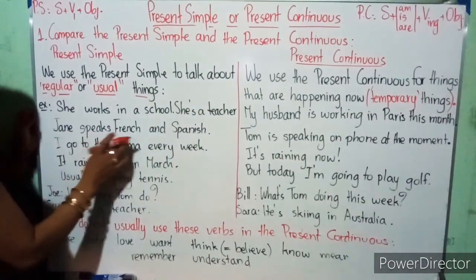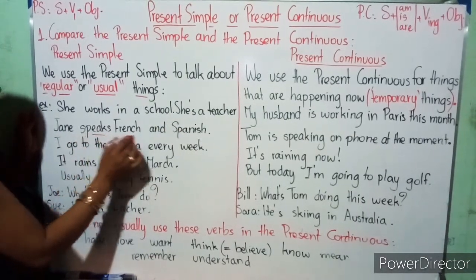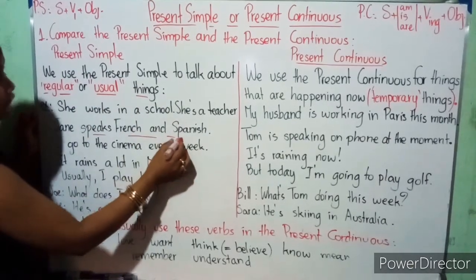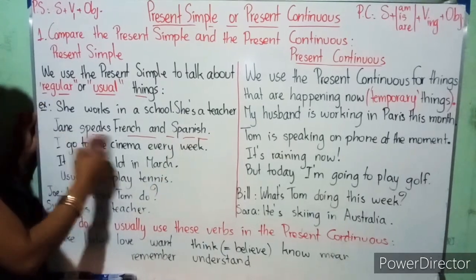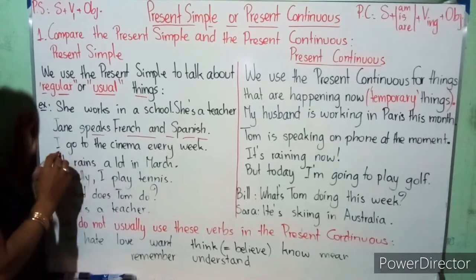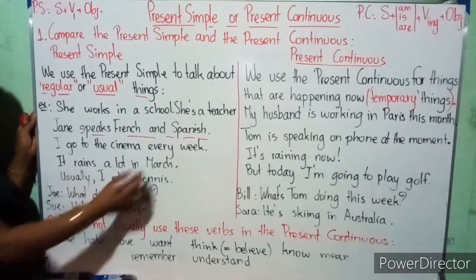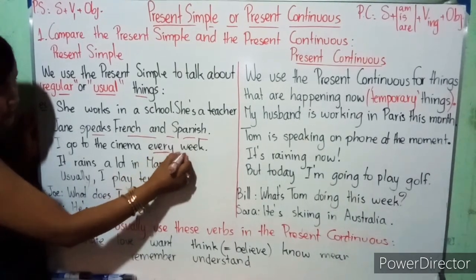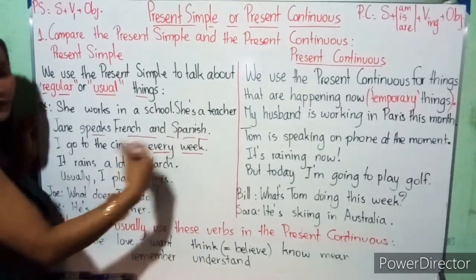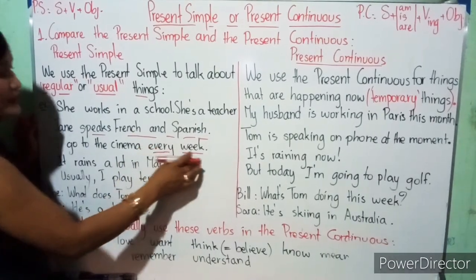'Jane speaks French and Spanish.' This is a usual or regular thing for Jane. 'I go to the cinema every week.' You see the word 'every week' — that means regularly. It happens every week, so the action is regular.